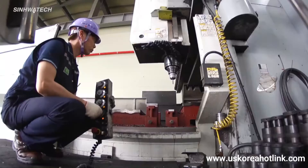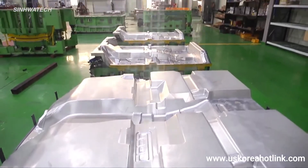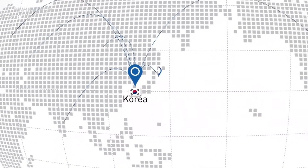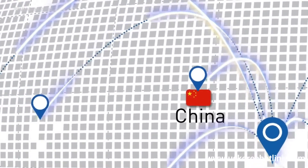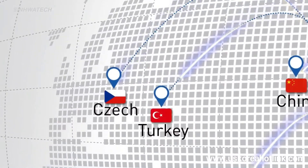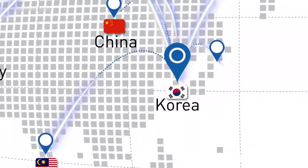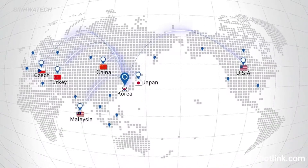With mold manufacturing technology and know-how accumulated over the last 20 years, Xinhua Tech has become a top interior mold manufacturer in Korea. It supplies its molds not only to Korean auto interior parts manufacturers, but also to foreign manufacturers in the US, China, Turkey, the Czech Republic, Malaysia and many more. Xinhua Tech has also been exporting molds to Japan every year since it was recognized for its mold quality and performance by a Japanese car interior parts manufacturer known to be particularly demanding.